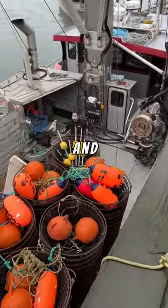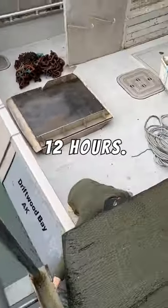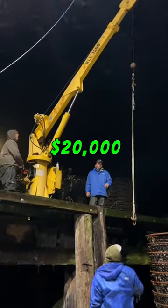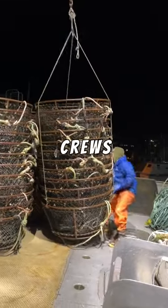Before we head out we need to get the boat geared up and iced down. This usually takes us about 12 hours. Just to set up and head out of the harbor we budget around $20,000 in cost. That doesn't even count the crew pay.